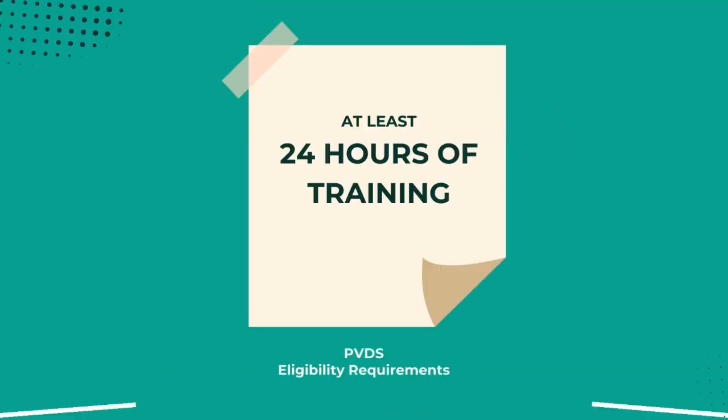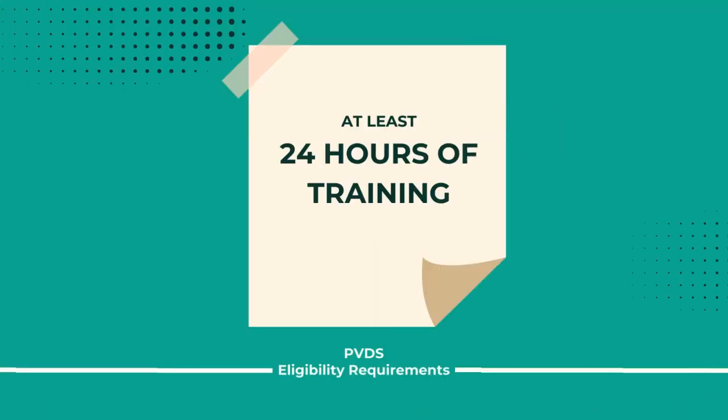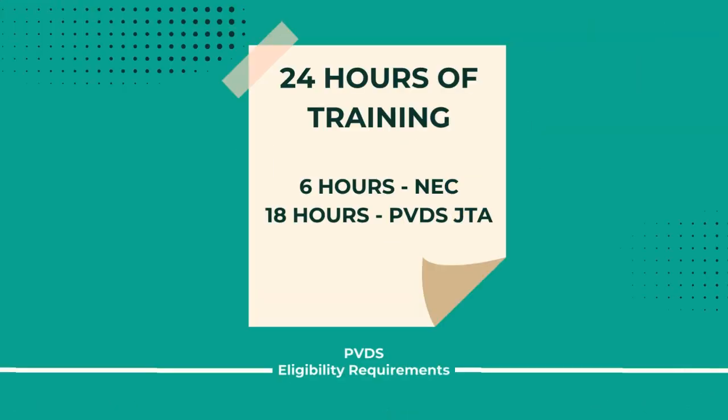The second requirement is that you need at least 24 hours of advanced training. They even go as far as to break those 24 hours down: six of those hours need to be on the National Electrical Code, and 18 of those hours need to be on the job task analysis for design specialists. Make sure that whatever training you do, it's completed within five years of when you submit your application.